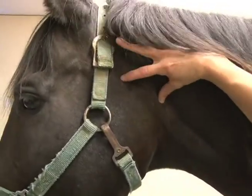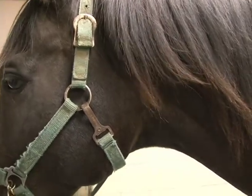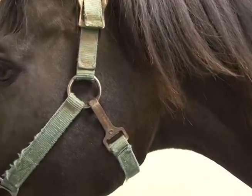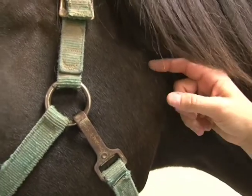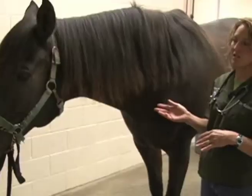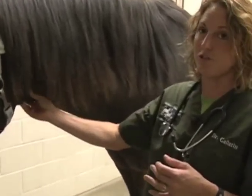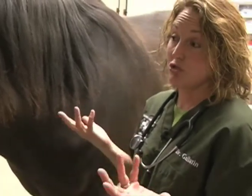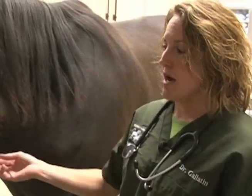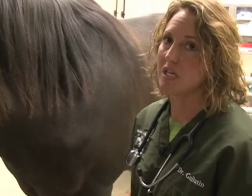With strangles, you can occasionally see pus coming out of the guttural pouches, which are the little flaps on the side of the upper airway, and you can also see an inflamed upper airway. The disease got its name because these lymph nodes can become so enlarged they actually occlude the airway — strangling or choking the horse. Sometimes these horses need a tracheostomy, a hole put in their trachea so they can breathe.